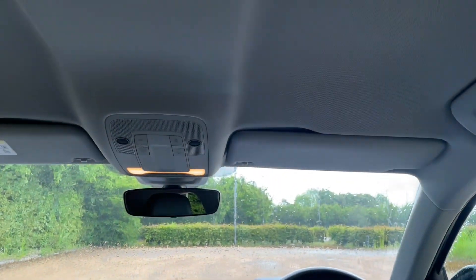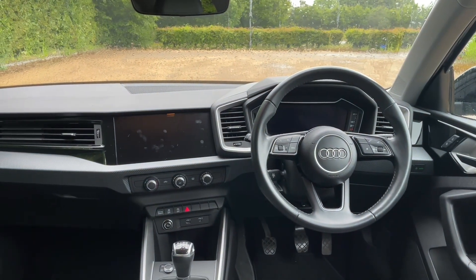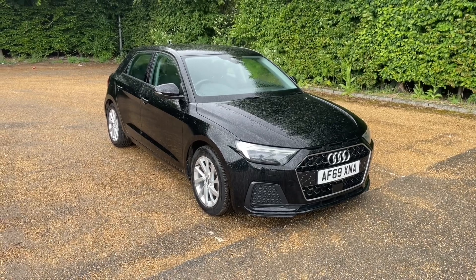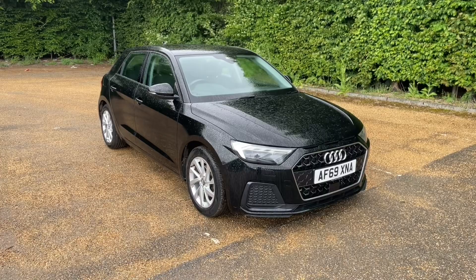Thank you for watching. If you're interested in this Audi A1, please make sure to contact our dealership or one of our product sellers who will be more than happy to help and get you booked in for a viewing and a test drive. Thank you.